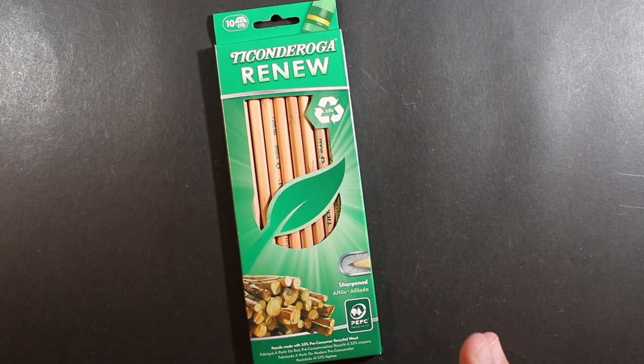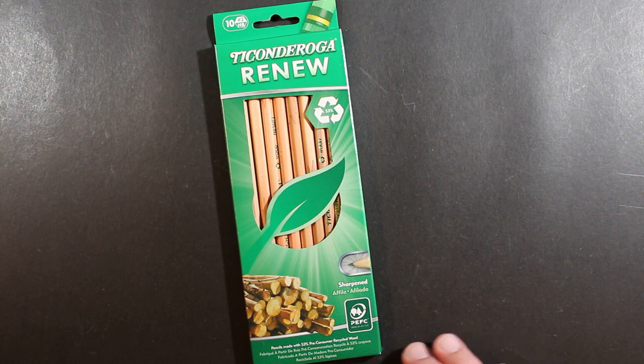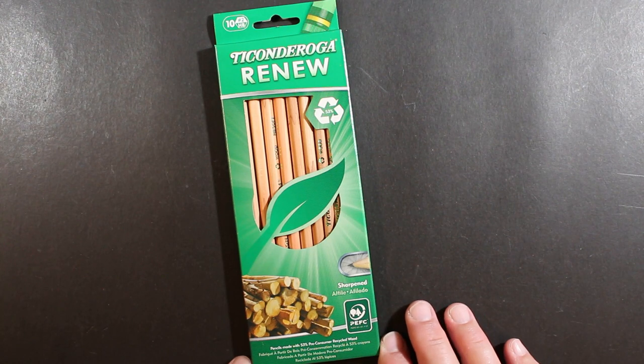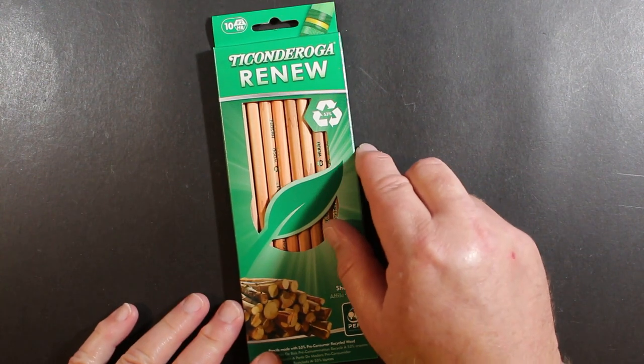Ticonderoga makes myriad styles of pencils, and this is just one of them. They do make a natural wood pencil, as this is, but this one is made from 53% recycled wood.